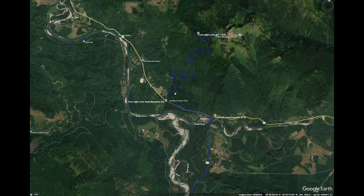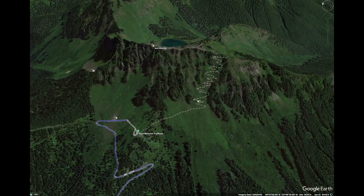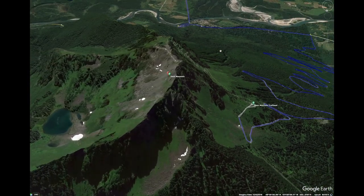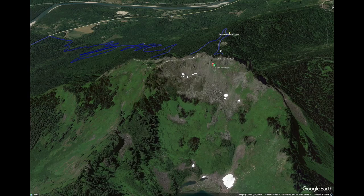Sauk Mountain is a prominent peak located in Skagit County, Washington, in the northwestern United States of America. It is part of the North Cascades mountain range, which is known for its rugged beauty and pristine wilderness. Sauk Mountain is situated within the Mount Baker-Snoqualmie National Forest and offers breathtaking views of the surrounding landscapes. Here are some key features and information about Sauk Mountain.